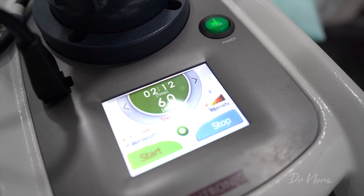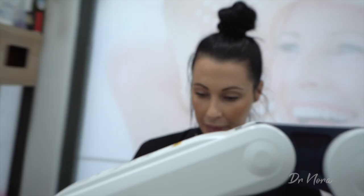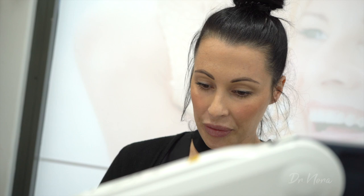After microdermabrasion you always have to be careful in the sun, because we've removed those dead skin cells and there are fresh baby skin cells underneath that are exposed — so wear sunscreen and protect your skin. After today, moisturize as normal at night. Don't do a workout for 24 hours because you don't want to break out in sweat and increase blood flow back to the surface of the skin.